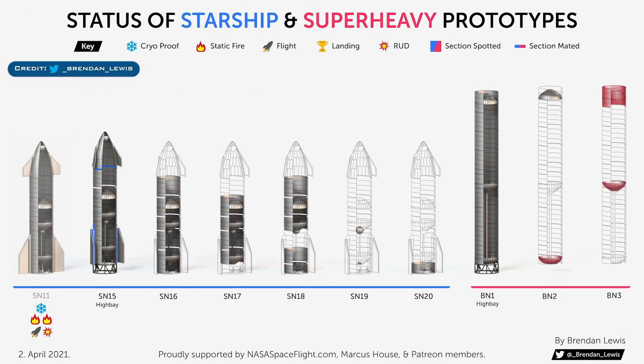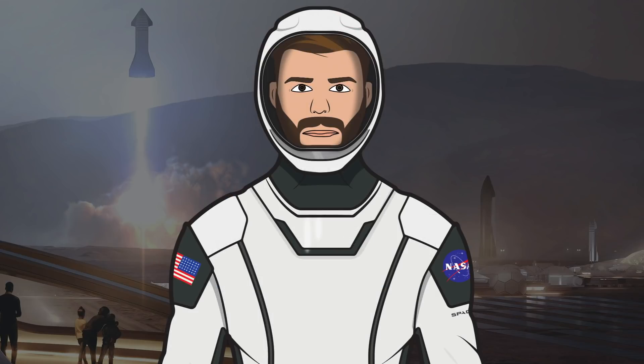Finally, for this video, we also have the latest Starship and Super Heavy build diagram thanks to Brendan Lewis. Of course, it goes without saying, but without Mary — Boca Chica Girl — out there all the time, we wouldn't have these detailed updates, so thank you. Also thank you to the NASA Spaceflight team working hard behind the scenes putting together their videos, livestreams and other space content.